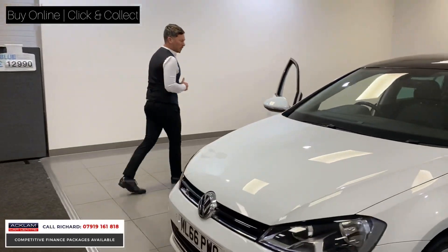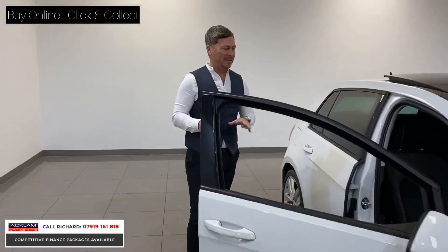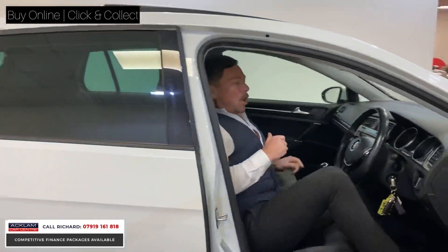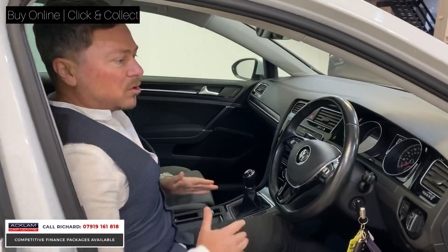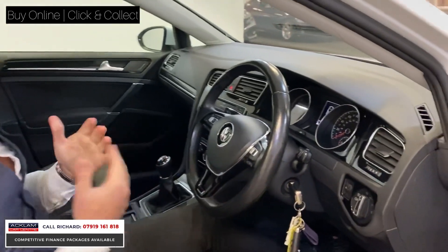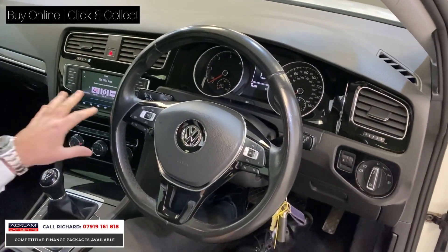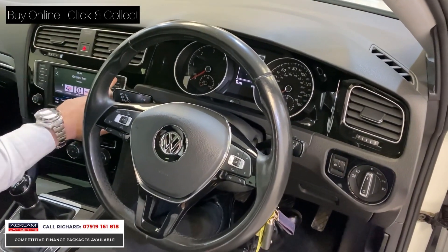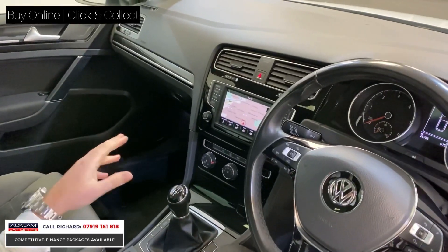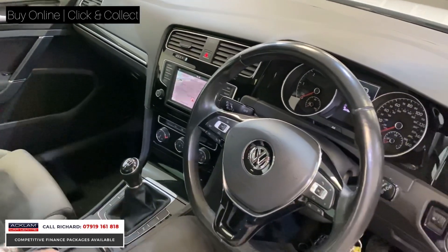I'll just go through some of the spec on this car because it is phenomenal. You'd expect the car to be 18, 19 grand with some of the options it's got. The seats are lovely — in the Golf you get a lovely comfort sports seat which really hugs you tight. We've got adaptive cruise control, the car will basically drive itself. We've got a touchscreen interface with DAB radio, sat-nav, Bluetooth, digital climate control, and driving modes.